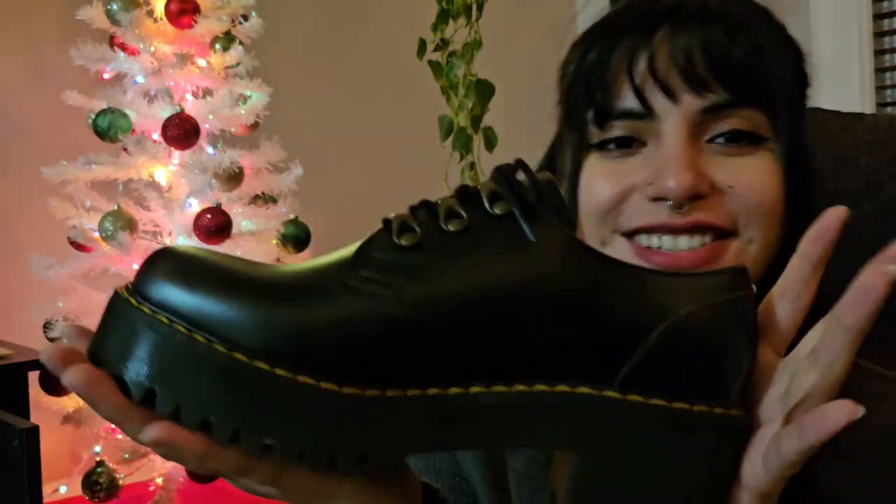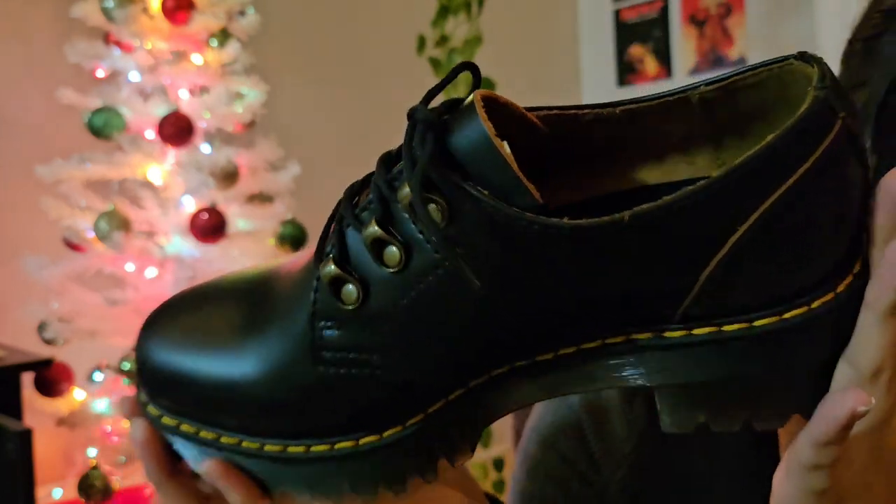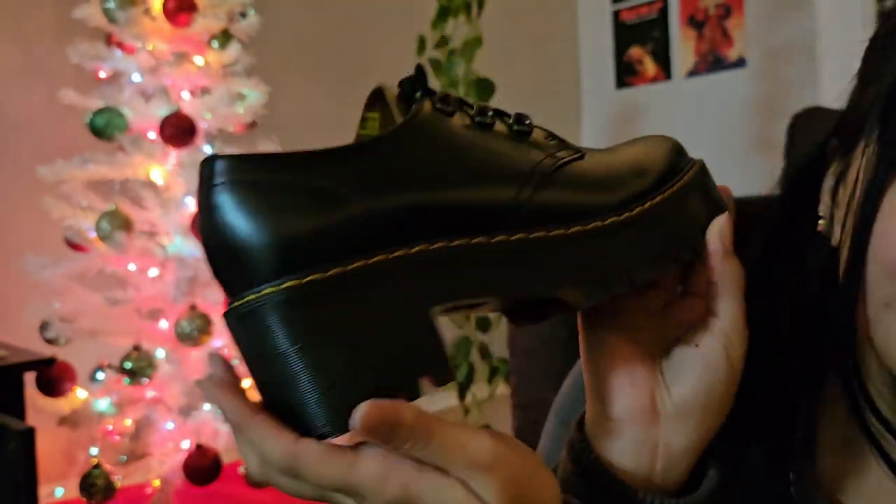I love how the shoelace is like short and thin, just because I hate those big over-exaggerated shoelaces. Oh my god, these are nice. I'm just admiring these shoes.